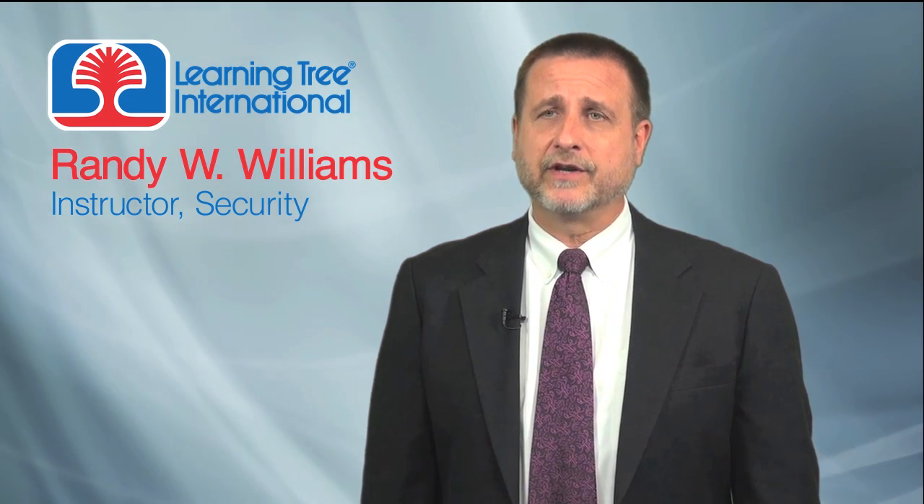My name is Randy Williams. I'm a senior instructor with LearningTree and I teach courses in the security curriculum. I have 27 years of experience in networking and 22 of those years have been spent in the specialty of network security. For me the favorite thing about security and networking is the constant change and innovation — there's always something new coming along, particularly in the world of security.